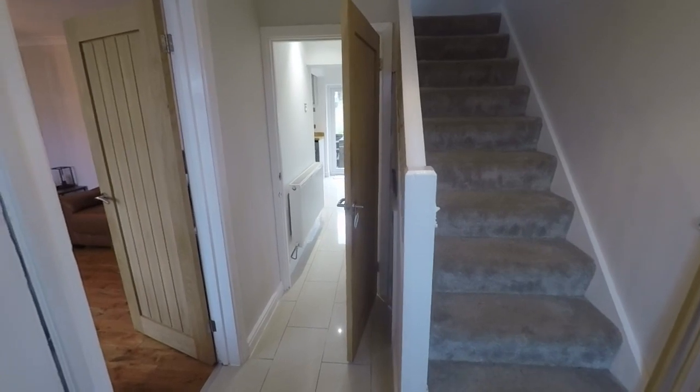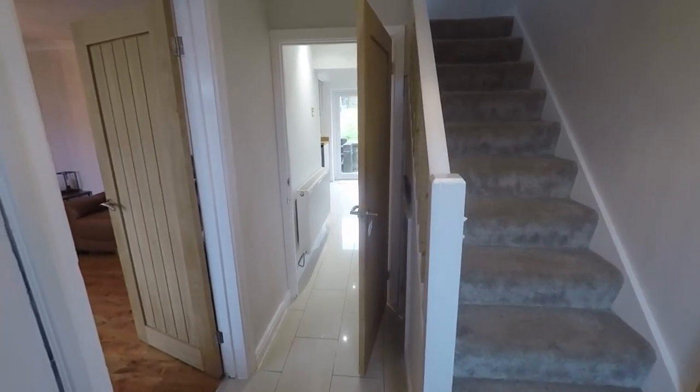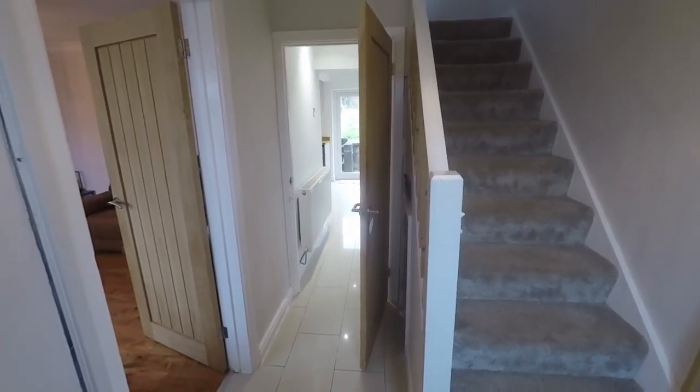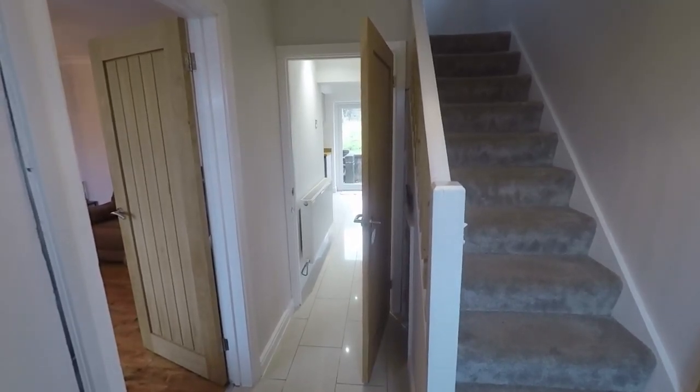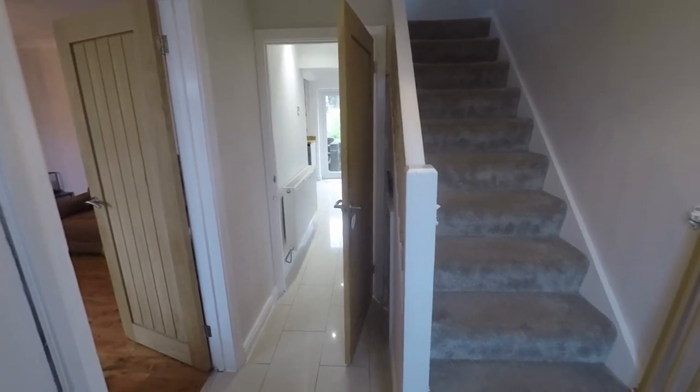Hello and welcome to this video tour. Today we're going to be showing you around this beautifully presented two-bedroom semi-detached property. It's located here in a popular residential area in Blaenavon. We're just starting the tour inside the hallway.